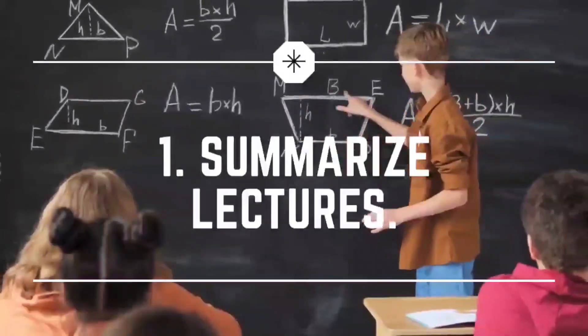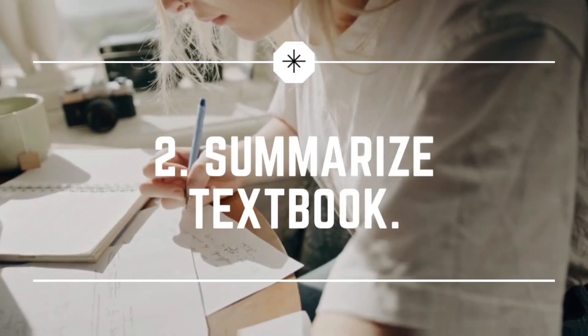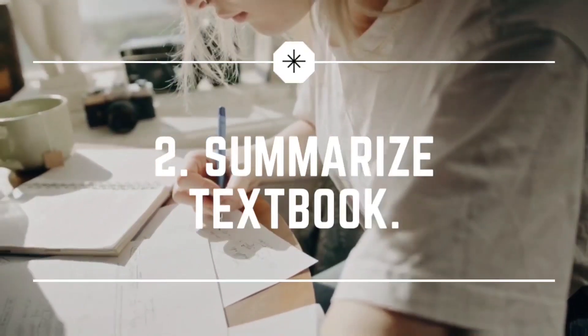So how can you incorporate active learning into your daily life? First, instead of making notes while listening to lectures, after the lecture finishes, try to summarize it in your own words — that is a form of active learning. Second, when reading the textbook instead of highlighting, after you finish reading, close the textbook, take a paper, and summarize everything you've learned. If you make mistakes in the facts, go back, check the textbook, and make corrections after you finish summarizing.